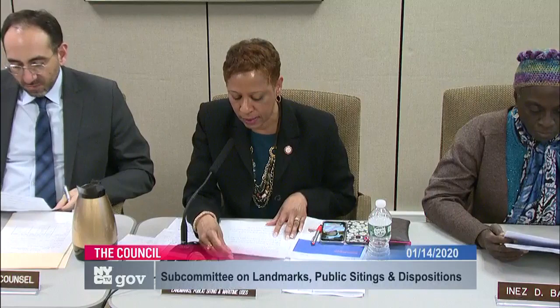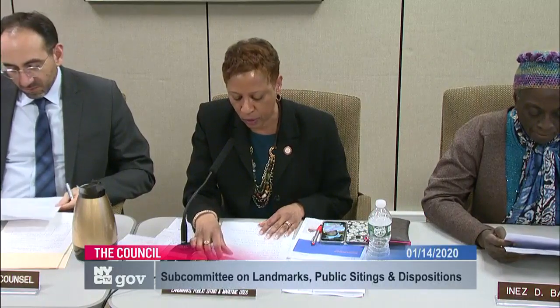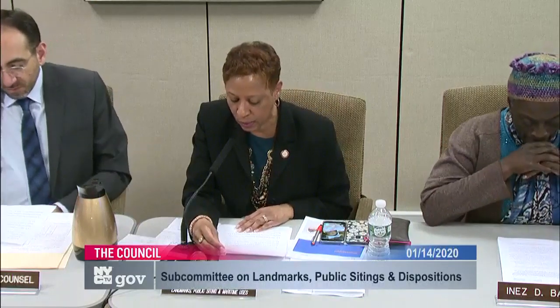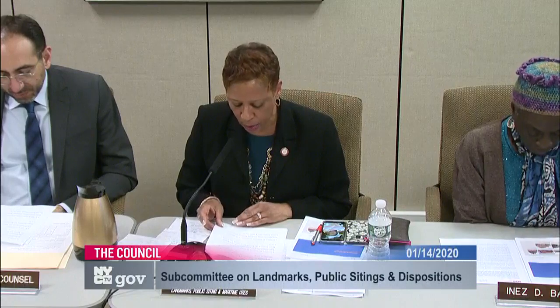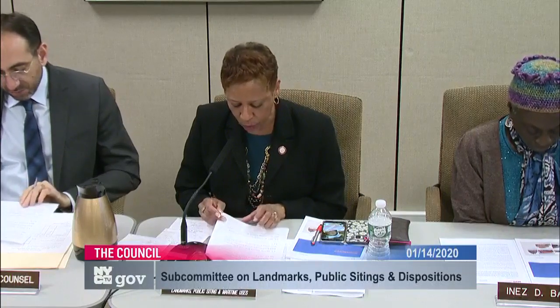LU-597 is the landmark designation of the Somers Brothers Tinware Factory, later known as the American Can Company, located at 361 through 363 3rd Avenue, Block 980, part of Lot 8. LU-598 is the landmark designation of the Brooklyn Rapid Transit Company Central Power Station Engine House located at 153 2nd Street, Block 1025, Part of Lot 1. LU-599 is the landmark designation of the Montauk Paint Manufacturing Company building located at 172nd Avenue, Block 1025, Lot 49. LUs 597, 598, and 599 are all located in the Council District represented by Councilmember Lander.